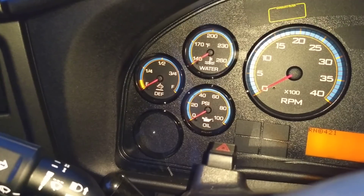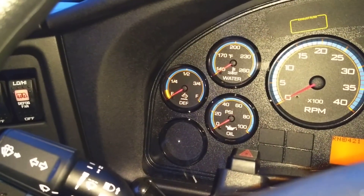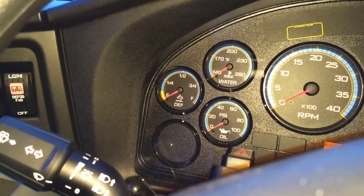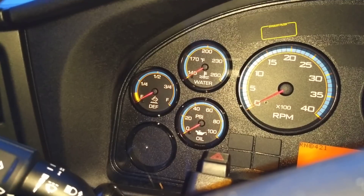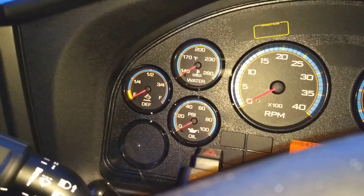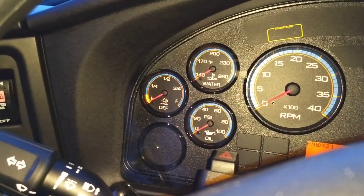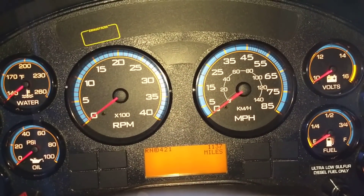If you drive around slowly all the time — say you have an urban run and never get on the expressway — you'd have to do a thing called a parked regen. That's where the vehicle is parked, a special run system is activated, and the vehicle basically sits for half an hour at higher RPM to generate the heat to cook and clean out the particulate filter. That's about the extent of my knowledge on that, so anyone familiar can add their two cents.